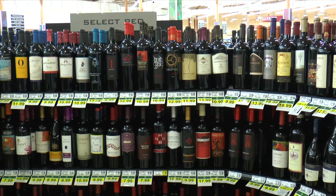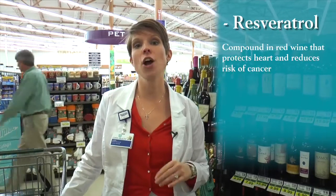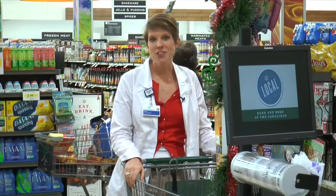Let's talk a little bit about wine. Actually, red wine contains a phytonutrient called resveratrol that research shows is actually heart protective and can lower your risk of cancer. So go ahead, pour yourself a glass! I hope this has made healthy shopping a little bit easier. If you still have additional questions, ask your doctor about a referral to Cone Health Nutrition and Diabetes Management Center or go online to conehealth.com. As for me, I'm going to go home and cook.